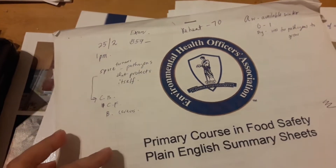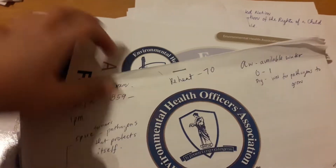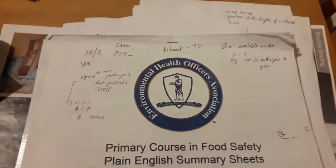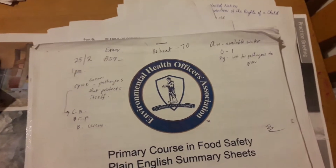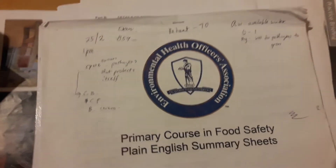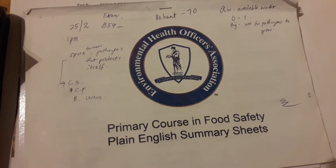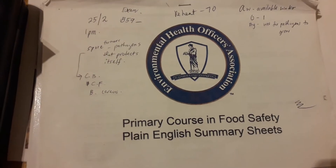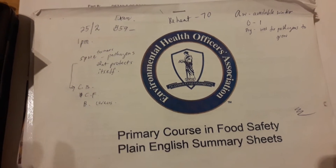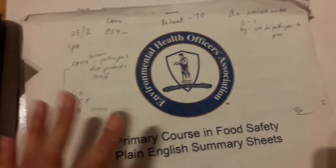We already did our in-class exam for Food Safety, so that's done. For the second part of this module, we have to devise a menu plan with calorie intake and healthy eating habits, planning a Monday to Friday menu for children.